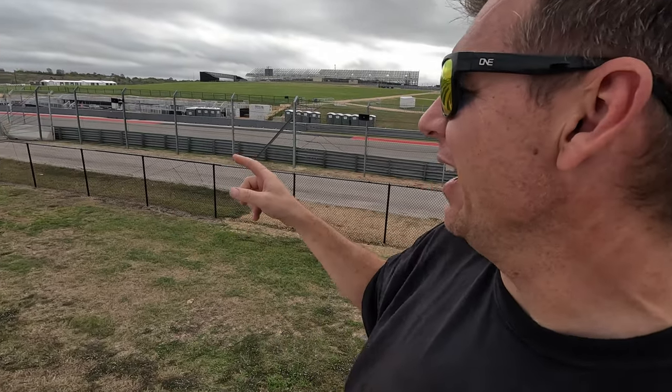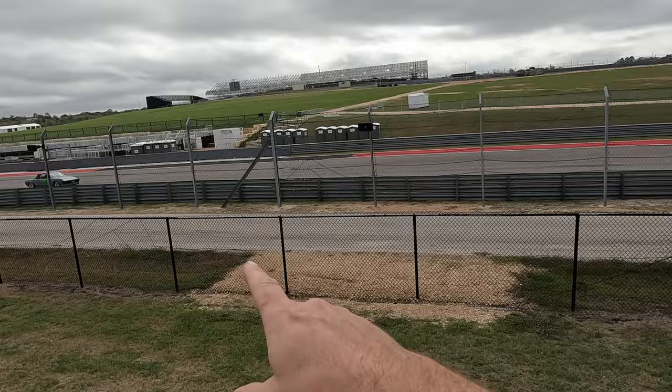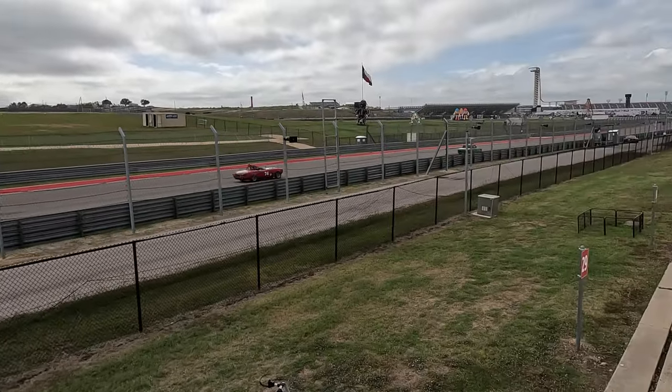Look at this Porsche 914. I hope you enjoyed this little trip to Circuit of the Americas to watch these vintage race cars and camp out with these vintage Volkswagen buses. We'll see you next time on VW Life.